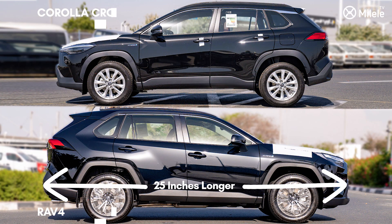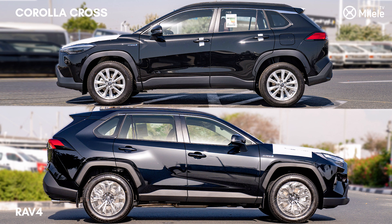Looking at the RAV4, it has 25 inches more than the Corolla Cross in terms of length, meaning it's more or less 50 centimeters longer than the Toyota Corolla Cross.